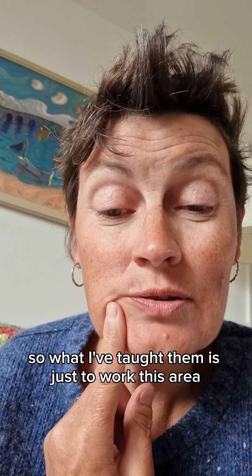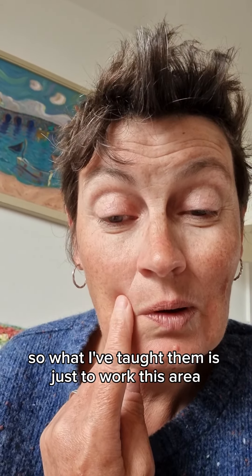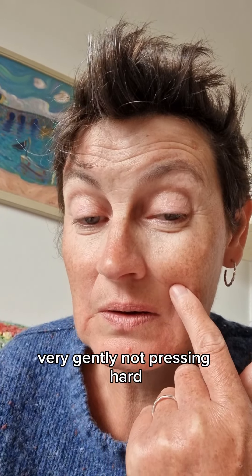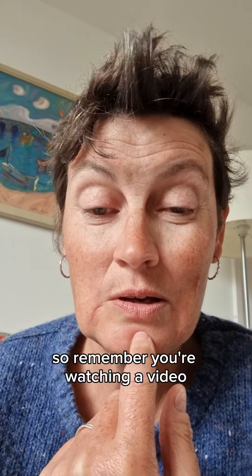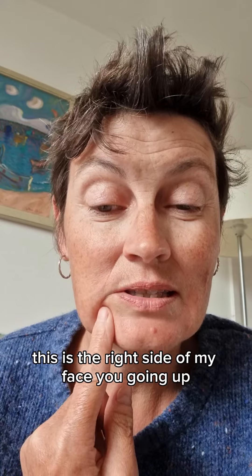What I've taught them is just to work this area very gently — not pressing hard — following it around, and you go in a clockwise direction. Remember, you're watching a video, so this is the right side of my face.